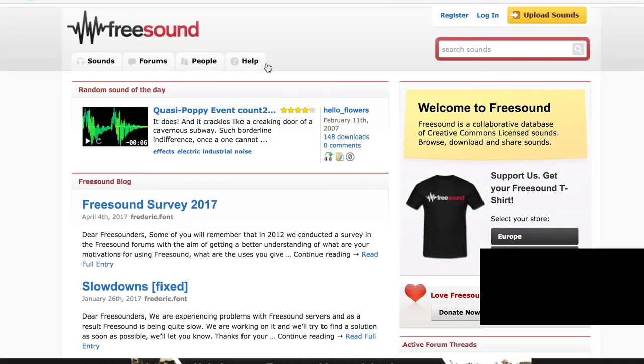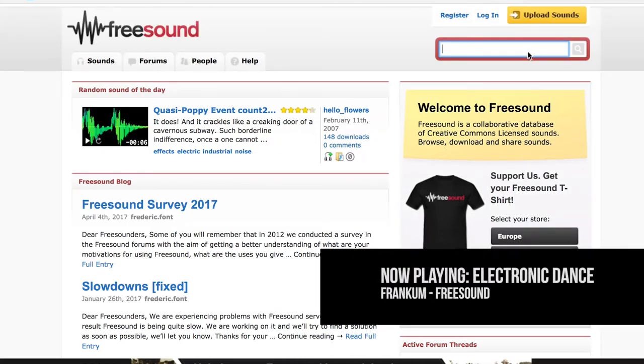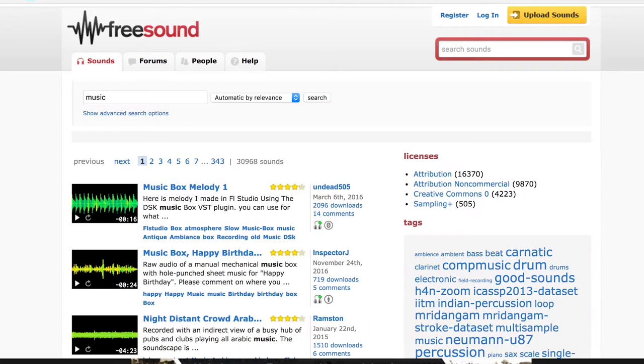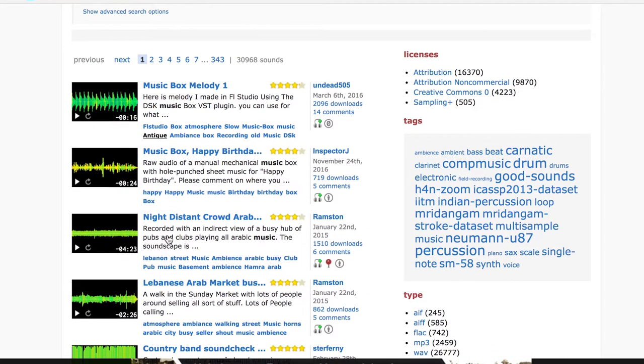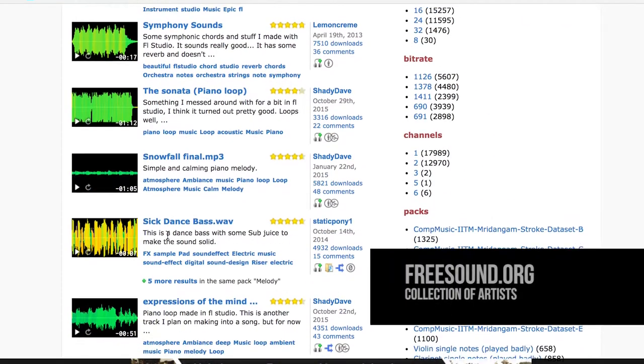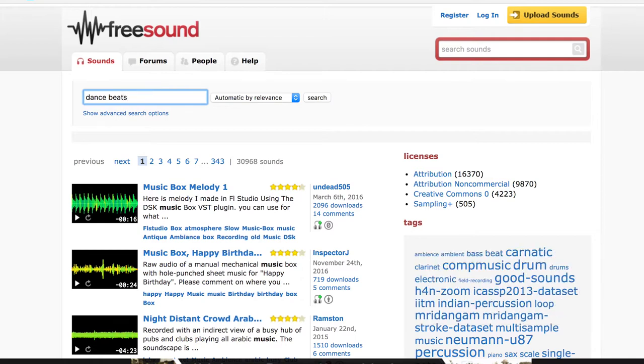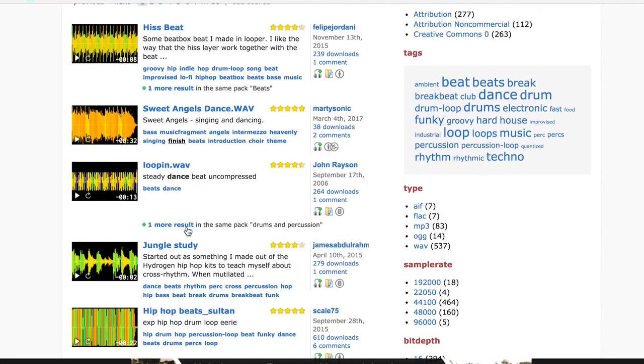Number three on my free music sites — I've talked about it before — but freesound.org is another great website for music and sound effects. It's a collection like Free Music Archive, only the difference is when you're looking for music on this, it's gonna be more like sound effects, beats, and metronome-type hits — you're gonna have heartbeats. So if you're looking for more specific stemmed audio, freesound.org is a really good resource. Those are the free ones — if you need music right away, you go straight there.